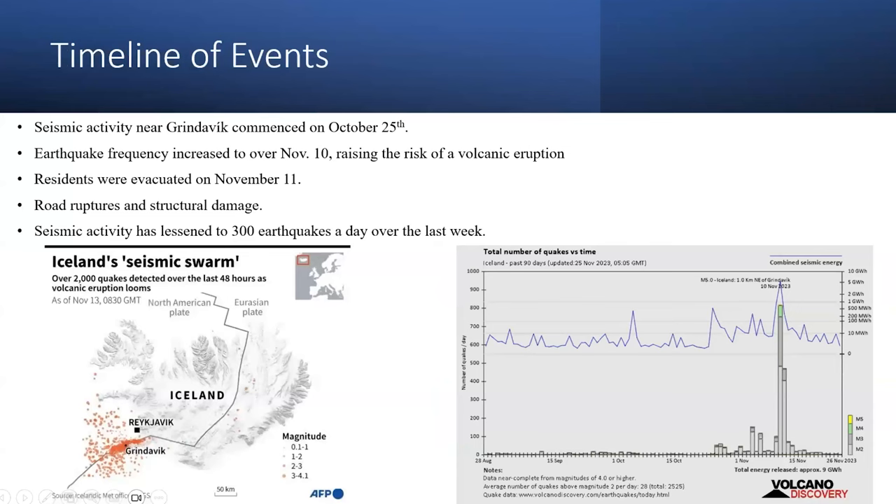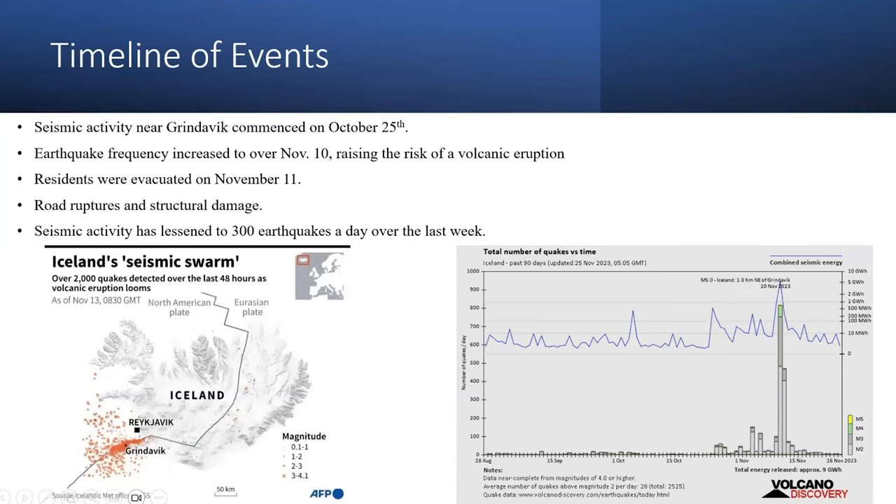Here's a quick review of the timeline of events. Iceland has an average of about 300 earthquakes a week, so it's always seismically active due to its location on a rift. But during October 25th, it started increasing to over 500 a day, and then on November 10th, it shot up to over 1,000 per day. Due to this, residents were told to evacuate. The following days, there was road ruptures and structural damage. Here's a good map showing the swarm of earthquakes — they use earthquakes as a predictive tool, because once you get these high swarms, you know the magma has started to move.